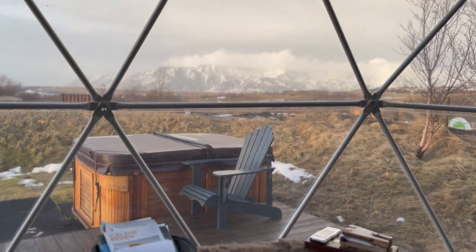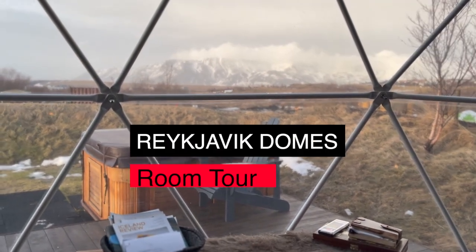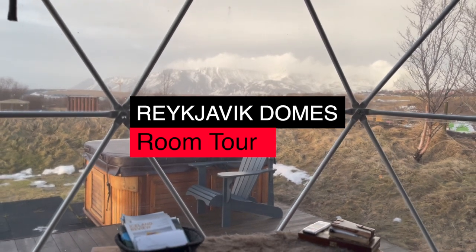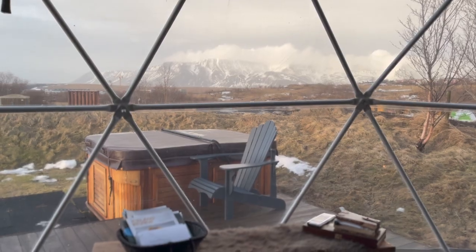For the first time since we've landed, it is now sunny. Behold. Welcome to our mini tour of the Reykjavik Dome. Before we jump into our room tour, here's what we did while waiting to check in.